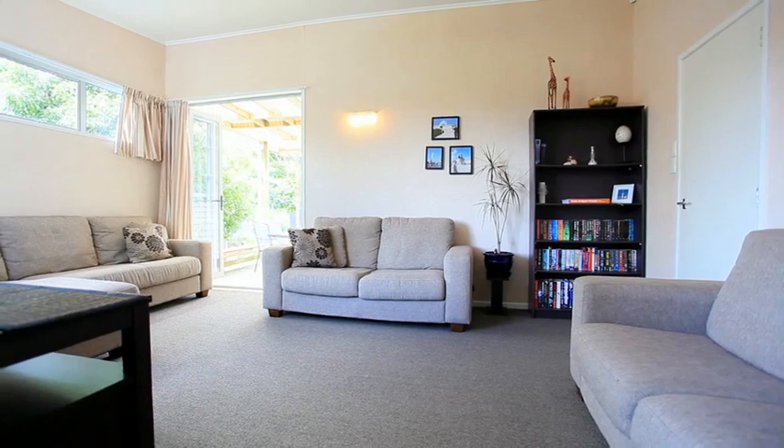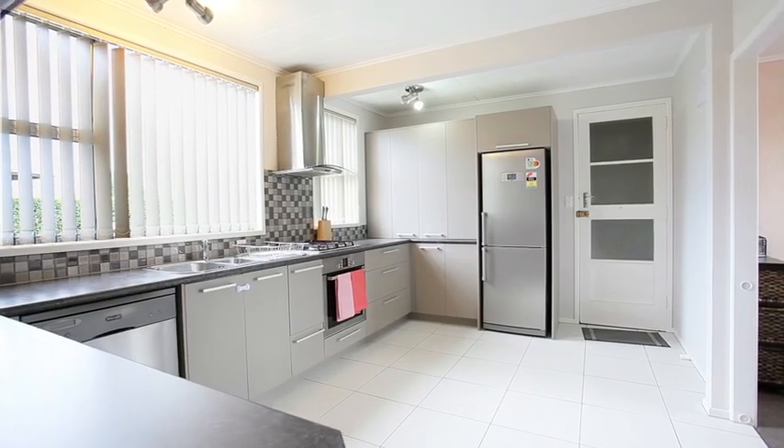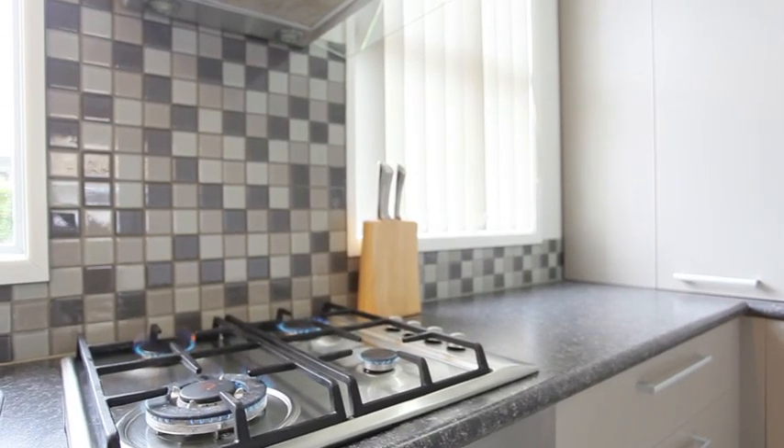One of the great things about this home is the amount of space it's got. There's enough room in here for your whole family and then some. This kitchen really stands out — recently renovated, it's got heaps of bench space, loads of storage, and a gas hob.